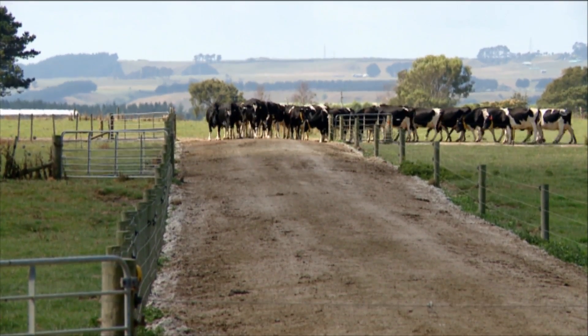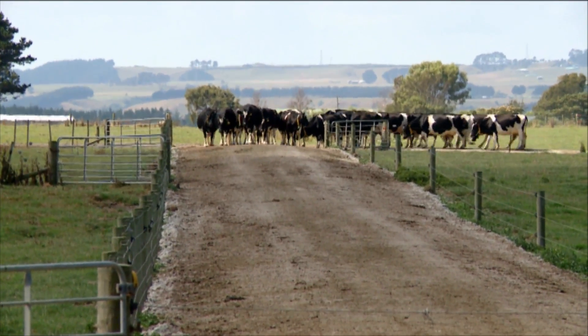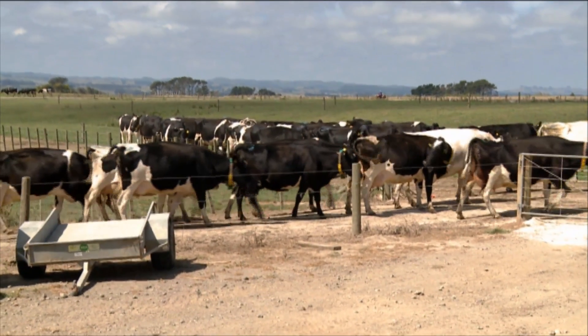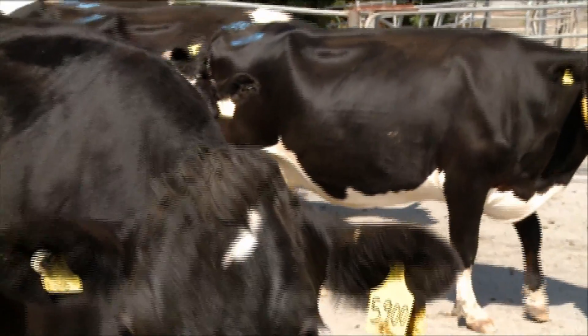If you want to look at efficiency, you have to know how much feed is eaten and either how much milk is produced or how much live weight gain has taken place, and our trials have measured live weight gain.